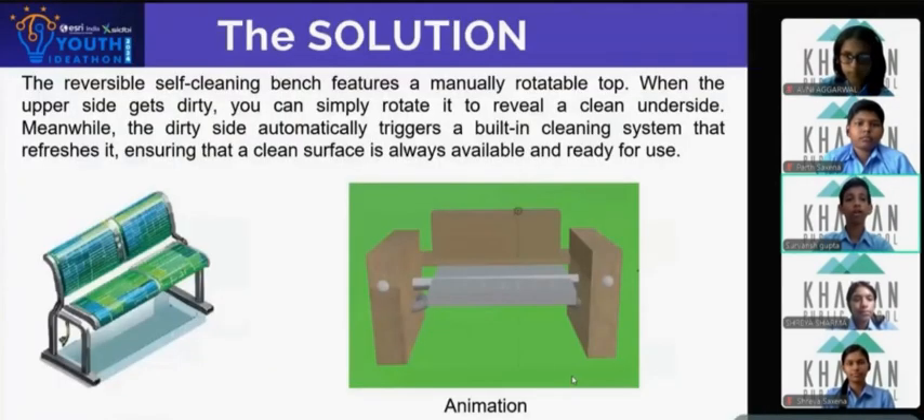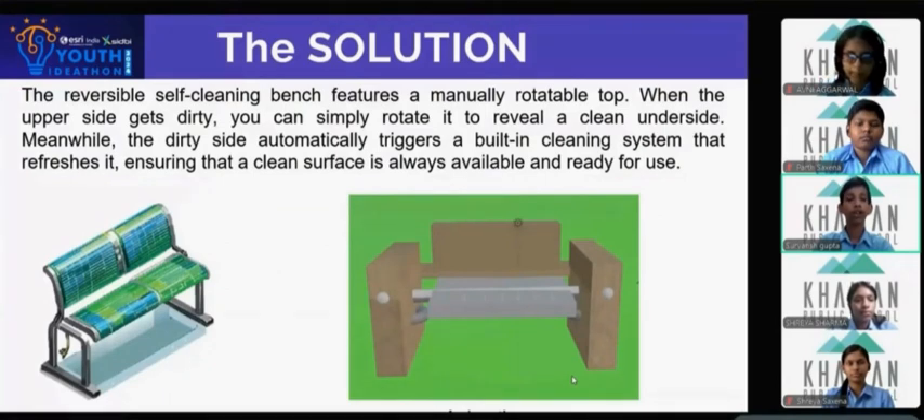Our solution offers a manually rotatable top. When the upper side of the bench gets dirty due to rain or other factors, one can rotate it to reveal the cleaner underside. Not only this, it also has an automatic cleaning system, keeping one side always clean and available to you. For better understanding, here is a working animation of the design.